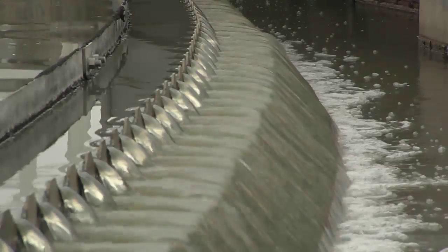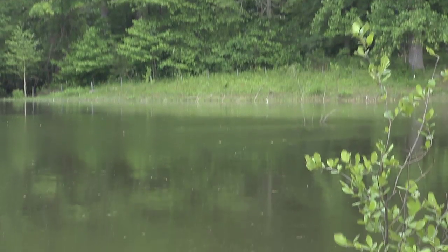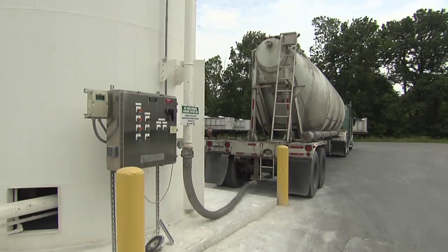Finally, chlorine is added to the water as a disinfectant and the recycled water is ready to be released back into the bay. Even the sludge and waste are recycled — they're dried out and delivered to local farmers as fertilizer.